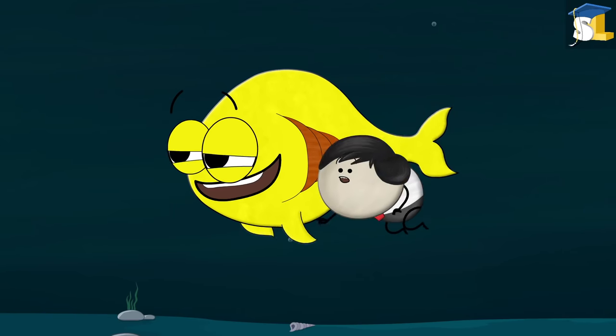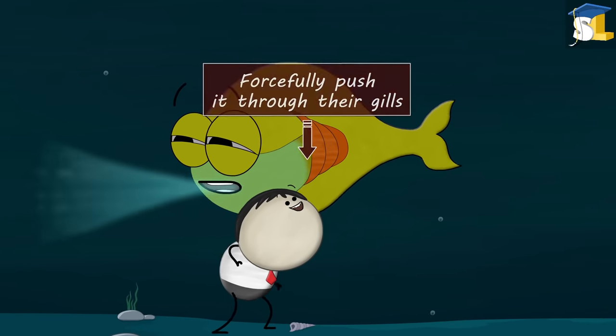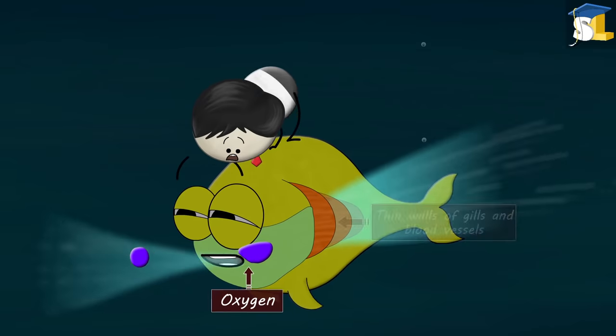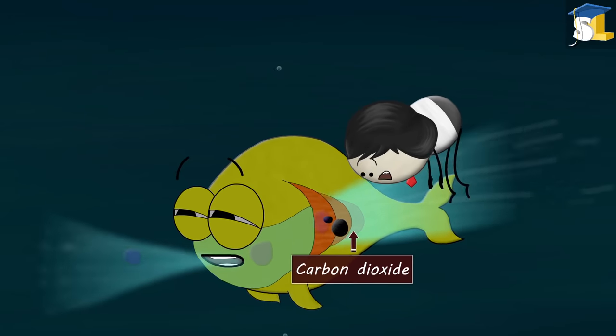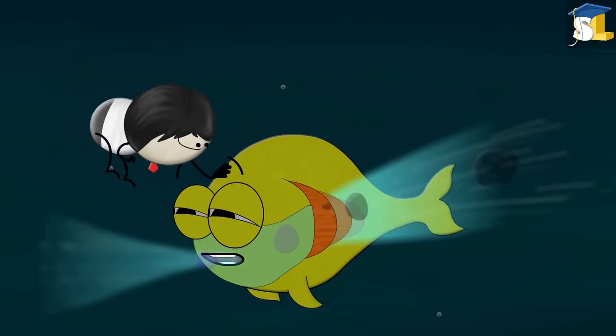During breathing, fish take in water through their mouth and forcefully push it through their gills. When the water moves through the gills, the dissolved oxygen from the water passes through the thin walls of gills and blood vessels and enters the blood. Apart from this, the waste carbon dioxide present in the blood passes into the water, thus helping fish to breathe underwater.